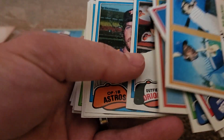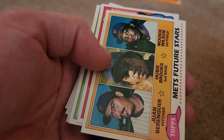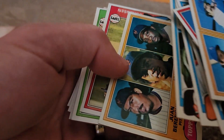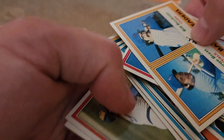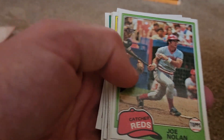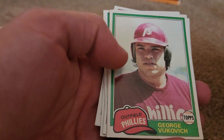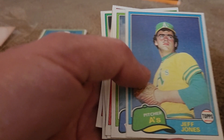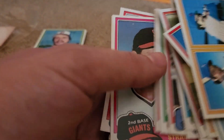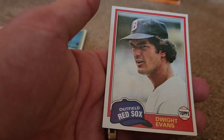Benny Ayala, Dave Bergman, Tippy Martinez, got the Mets rookies - Mookie Wilson, Hubie Brooks. Larry Sorensen, Joe Nolan, John Castino, Dave Kingman, George Vukovich, Jeff Jones, Jim Sundberg, Sixto Lezcano, Ron LeFlore, Joe Strain, Bobby Grich, and Dwight Evans.